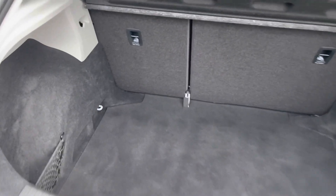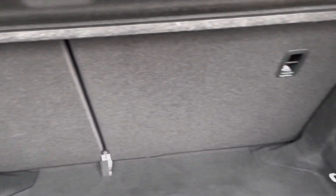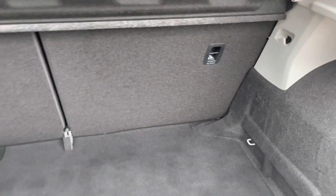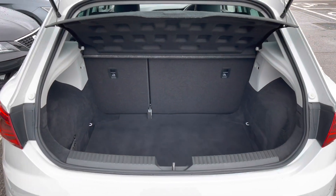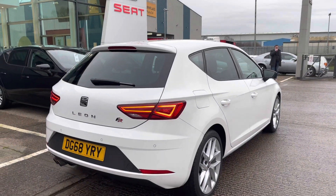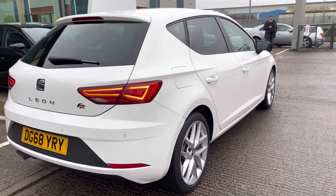In the boot we have a black carpet finish with grey plastic hooks on the interior. These are so you can secure any personal items you might need before you start your journey, to ensure that all items are kept steady and secure before you start driving.